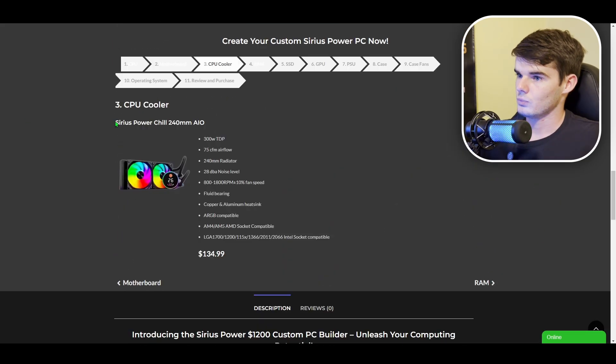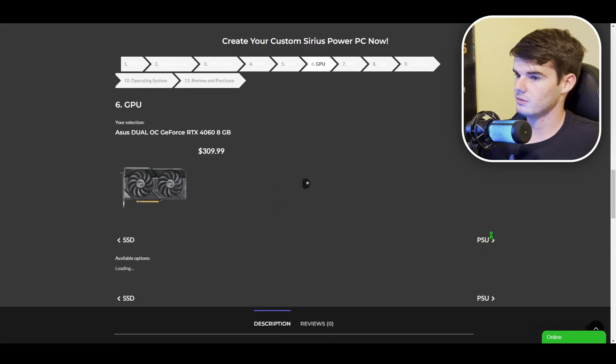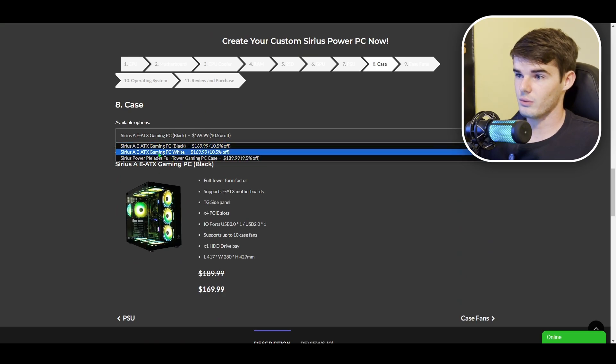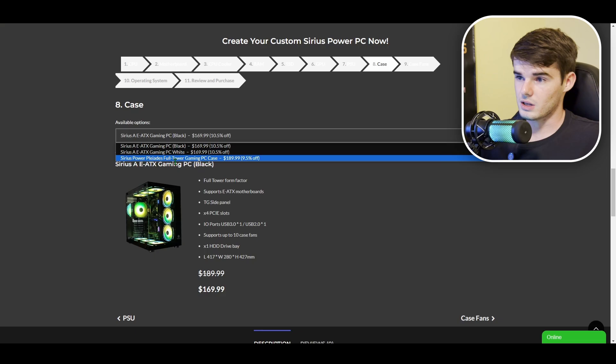For motherboard, again there are upgrade options. We have a 240mm AIO for cooling. Under RAM, we'll select 16 gigs. For storage, we'll do the 1 terabyte solid state drive. For graphics card, we'll go with the RTX 4060. Under case, the options are in a dropdown — you can choose between the Sirius A PC case in black or white, or the Pleiades case.